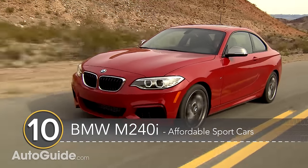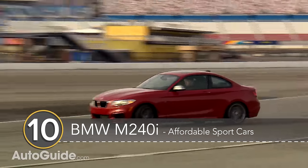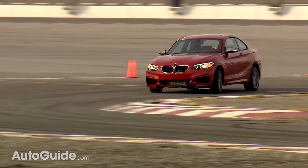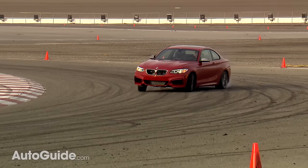Number 10: the BMW M240i. The BMW M240i offers up nearly the same amount of fun as the BMW M2 for about 10k less. Buyers probably won't be left wanting more performance from the M240i either, with the turbo inline-6 making a healthy 335 horsepower.